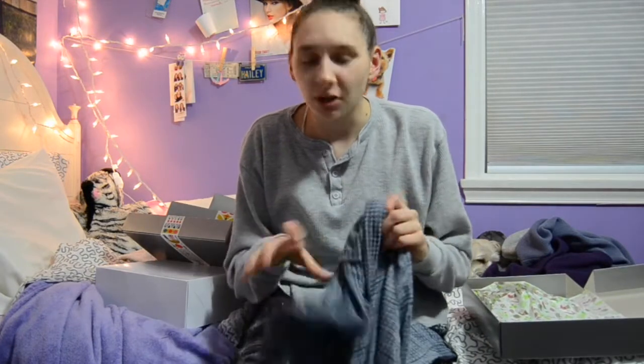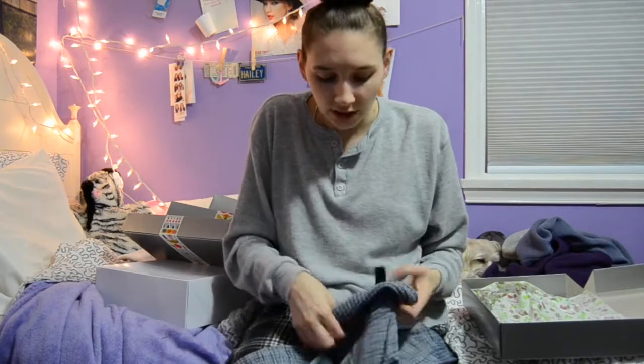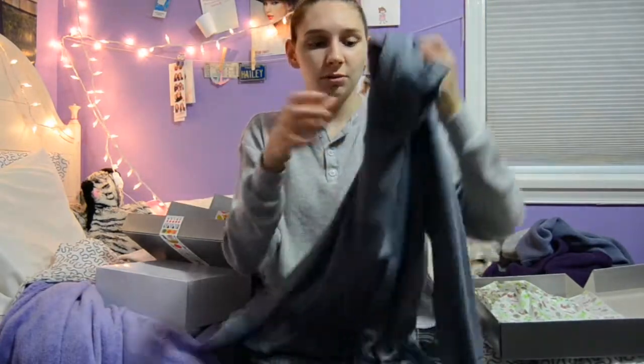I don't really know what this next one is — I was kind of confused when I opened it. It's like a workout shirt, but the inside is this really soft material and the outside is like a regular workout shirt, and it's like a turtleneck thing. I think it's going to be really warm in the winter.